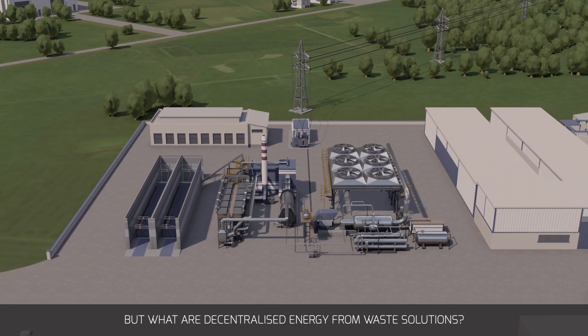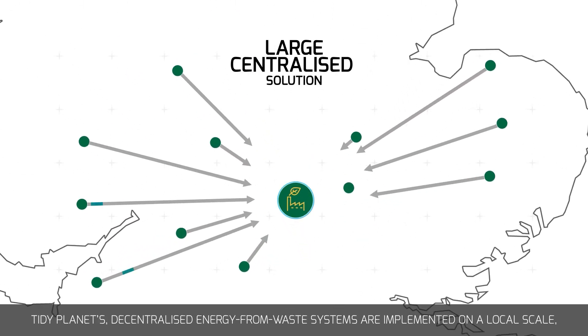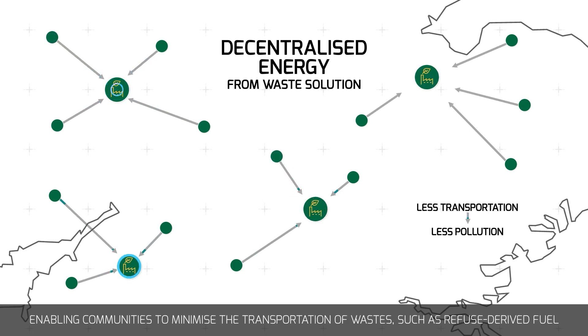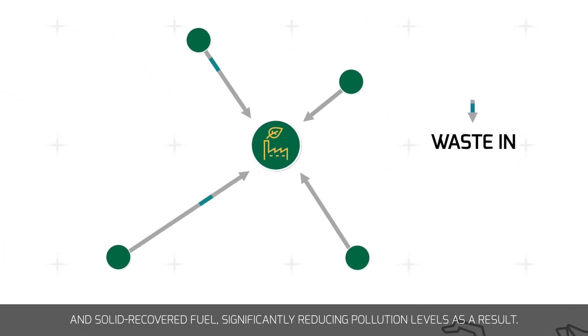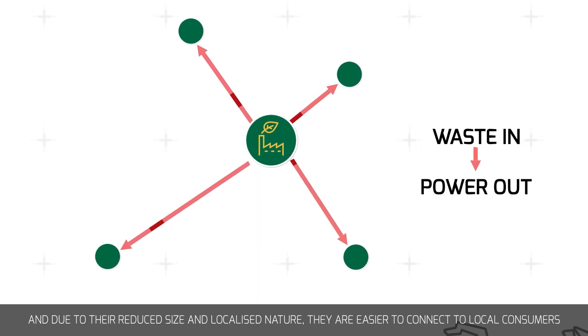But what are decentralized energy from waste solutions? Tidy Planet's decentralized energy from waste systems are implemented on a local scale, enabling communities to minimize the transportation of wastes such as refuse derived fuel and solid recovered fuel, significantly reducing pollution levels as a result.